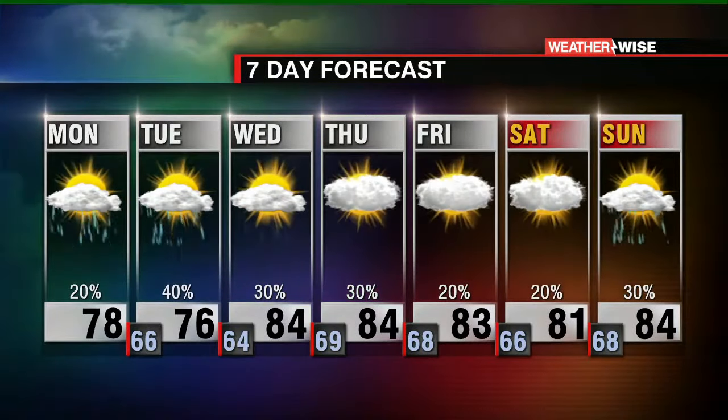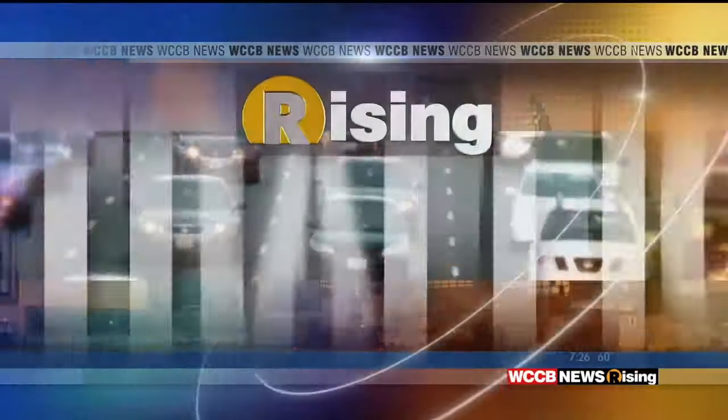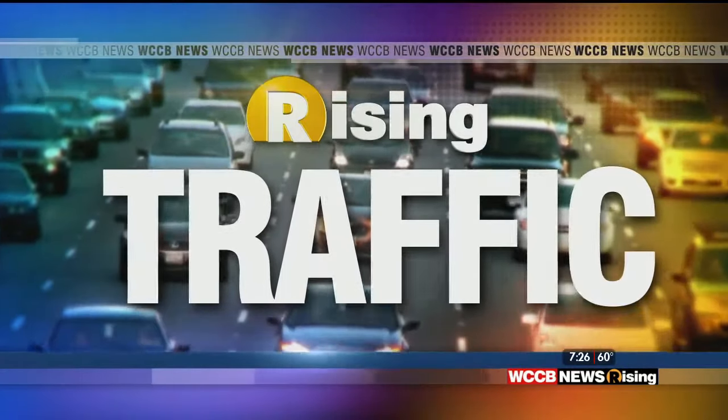There's a look at your weather-wise seven-day forecast. Let's go ahead and get a check now on traffic. It's busy anywhere you want to go. I'm kidding.